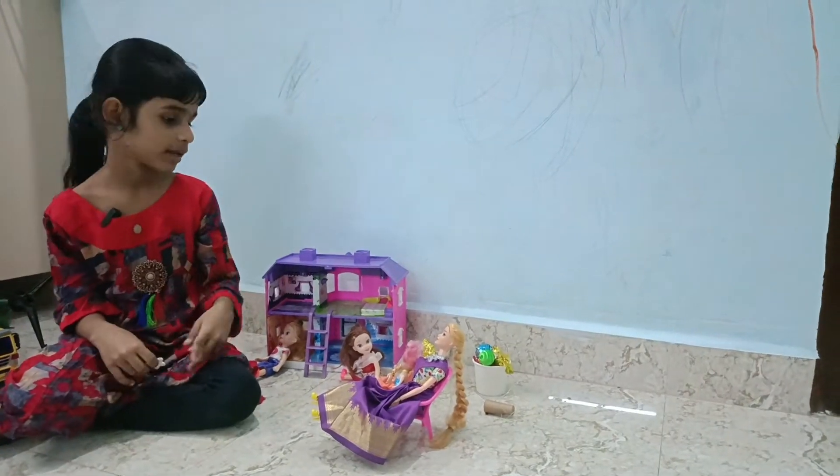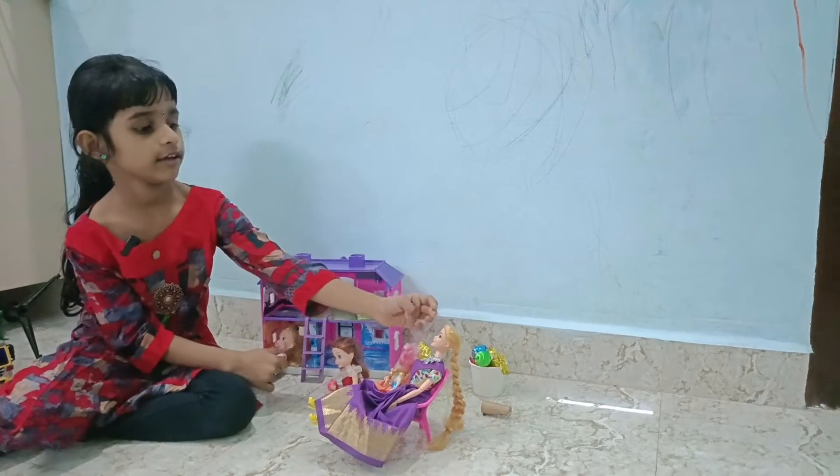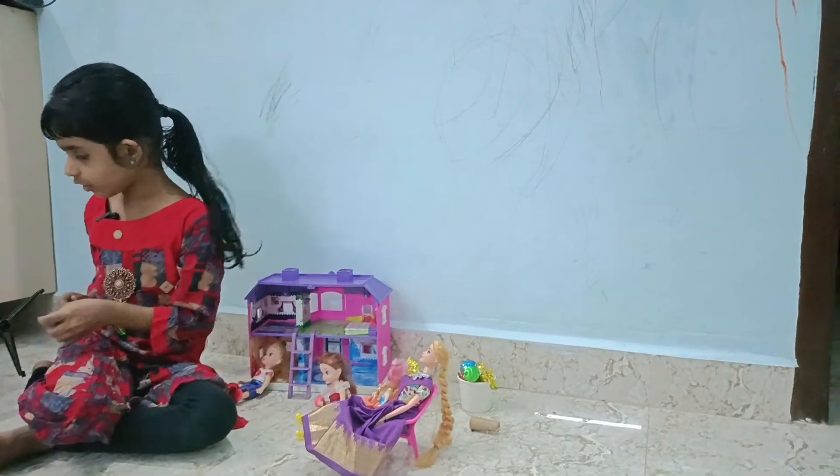Christmas time! Mommy, do you buy Christmas tree? Yes, it's coming in half an hour. Okay.